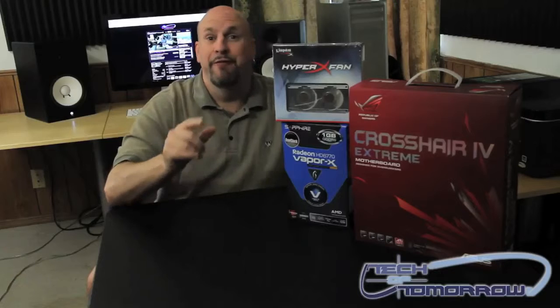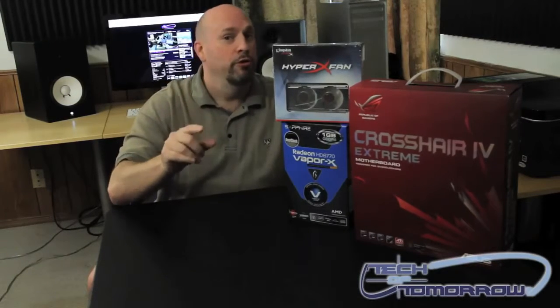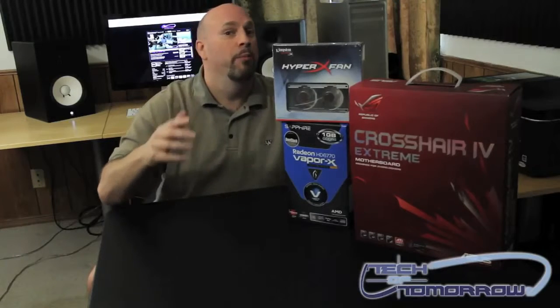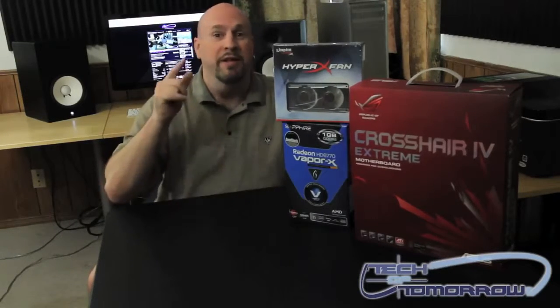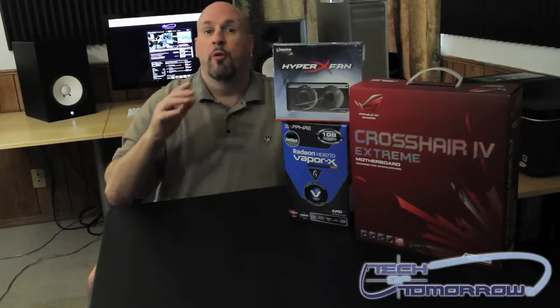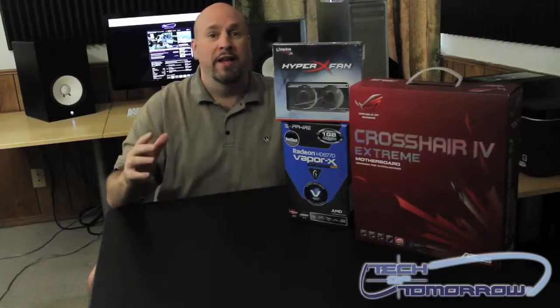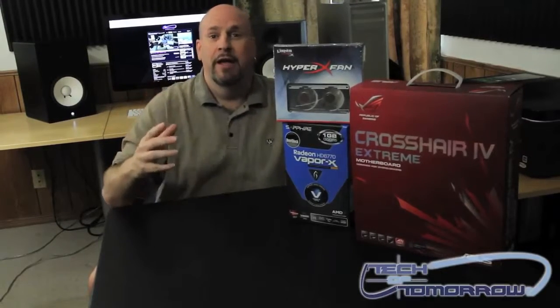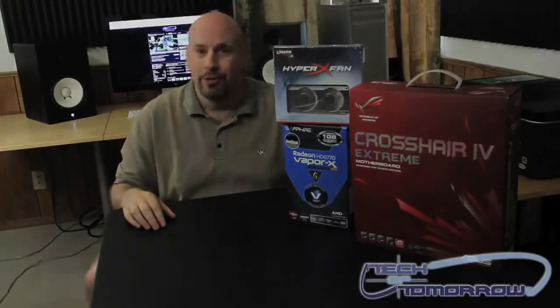All you have to do is like and favorite this video, and be subscribed to the Tech of Tomorrow YouTube page — because if you're not subscribed, we won't be able to find you and verify your entry. When we get 10,000 subscribers, we're going to randomly pick a winner that day and send this stuff out. This is a worldwide contest, so feel free to enter. We wish you guys the best, and I hope to see you here with more videos on the Tech of Tomorrow YouTube channel.